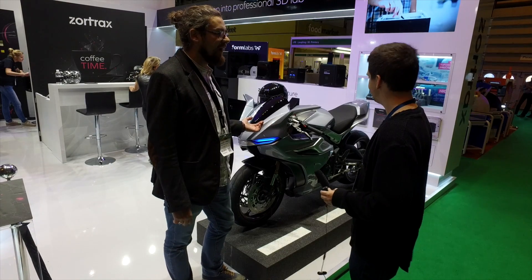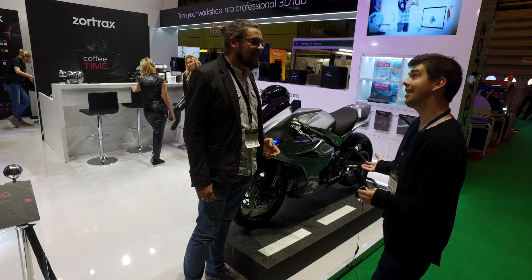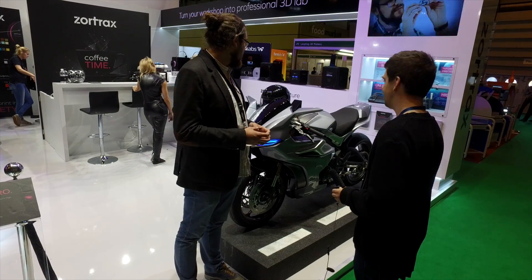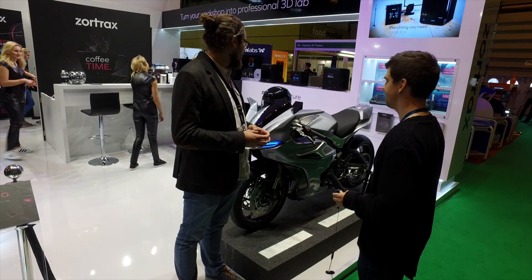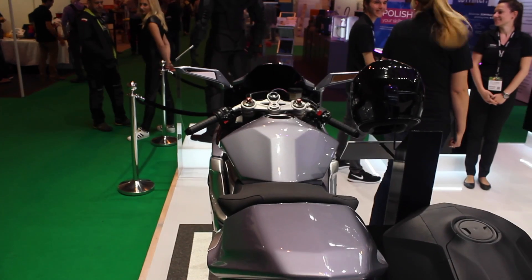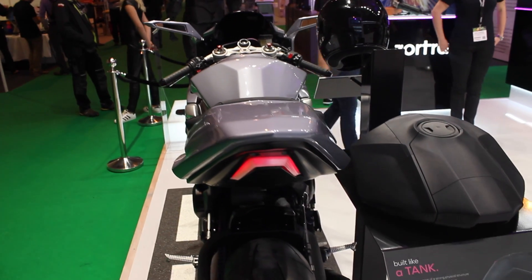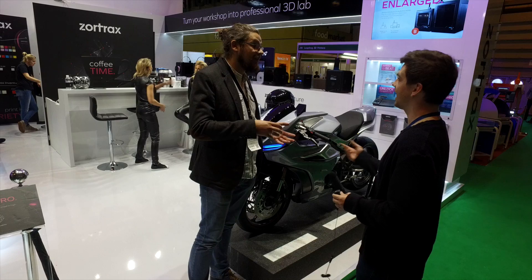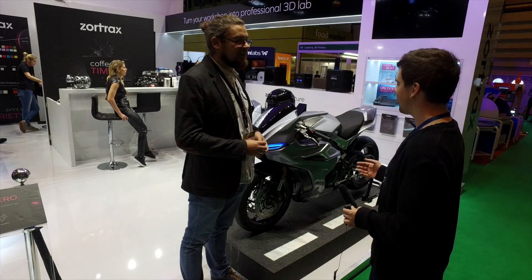This is a completely new design — an original bike design — and I'm very proud of it. The entire process took about two months, and the printing process on multiple 3D printers took about two weeks. So two weeks to literally print the bike, and then put the parts together.